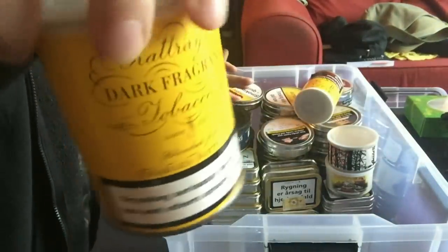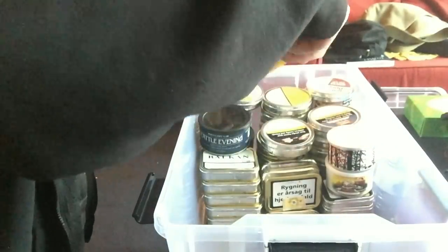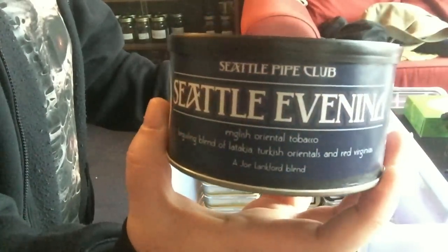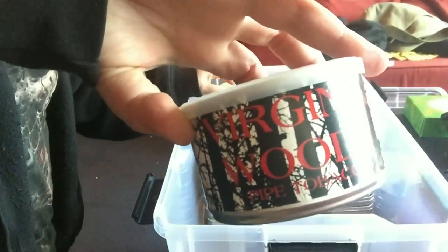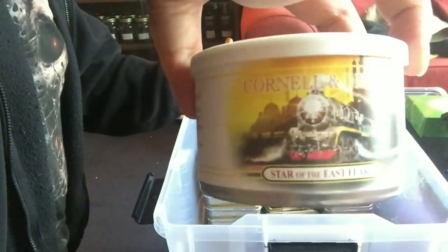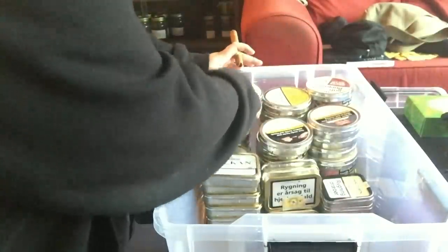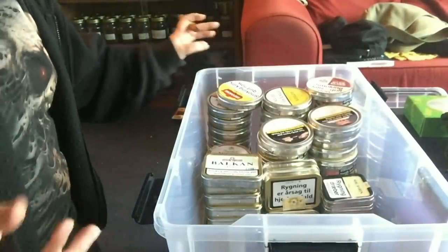Now on to the tins. One tin of Rattray's Dark Fragrance, some Rattray Highland Targe, Seattle Evening from the Seattle Pipe Club, one tin of Virginia Woods by McClelland - it's the only tin I've got left - some Star of the East, Cornell and Diehl - it's the flight version - and a tin of Mississippi River which I really enjoy, again the only tin I've got left.